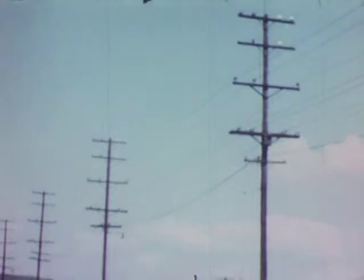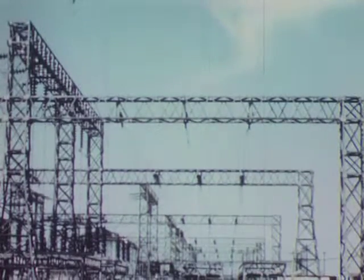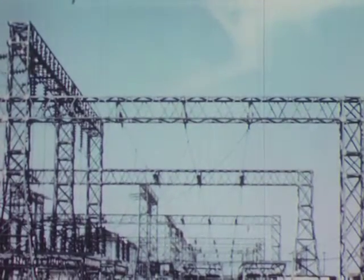But at the turn of the century, the electric generator made it possible to transform this energy and send it over wires to drive machinery. And so another type of water wheel was developed — the hydroelectric turbine.